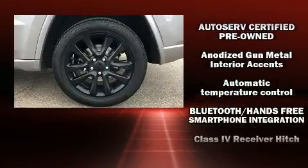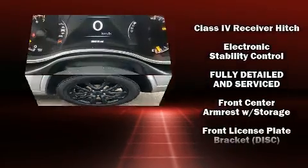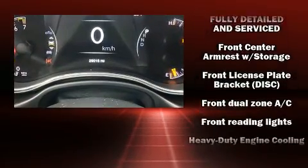Top features include front dual-zone air conditioning, one-touch window functionality, a trip computer, remote keyless entry and cruise control.